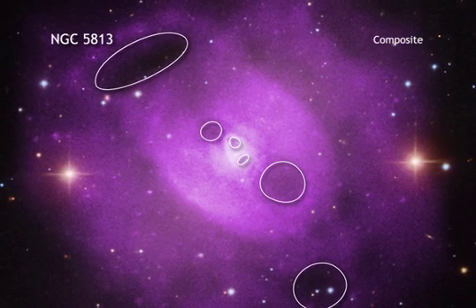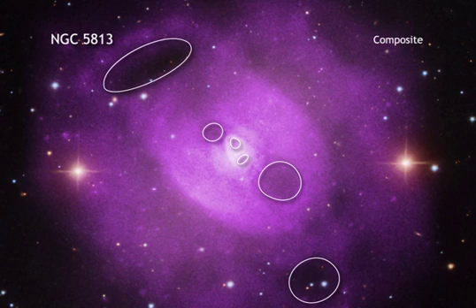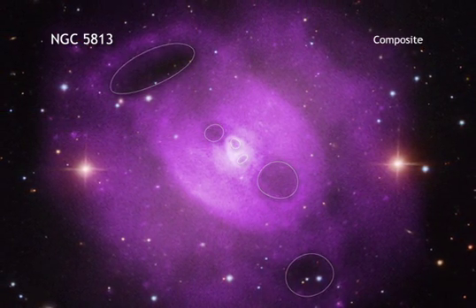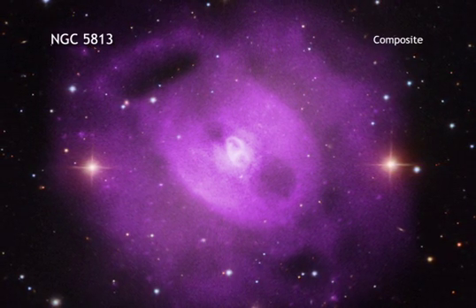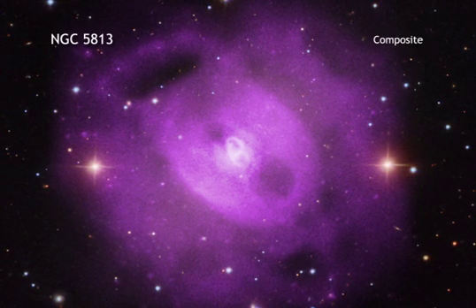Similar to how air bubbles will rise to the surface of water, these cavities have moved away from the galaxy group's center toward the edge of the hot gas. By studying the details of these cavities, astronomers can get a better understanding of just how supermassive black holes affect their cosmic surroundings.